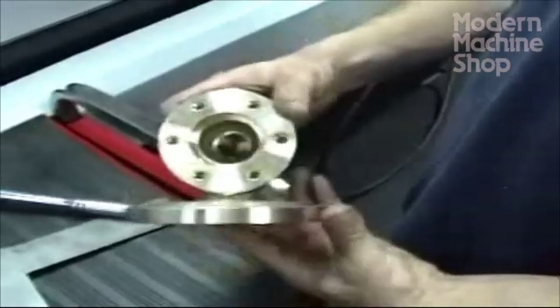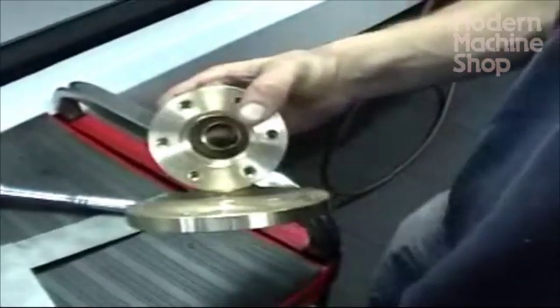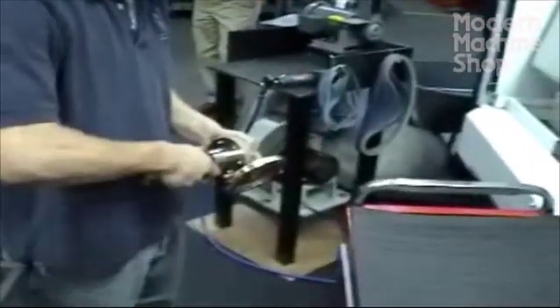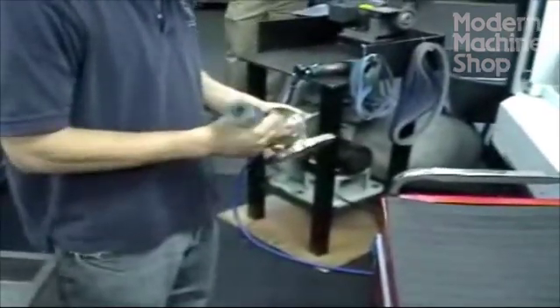How many of these are machined in a typical day? We could probably do close to 30 or 40 in a day. The cell also includes inspection and deburring.